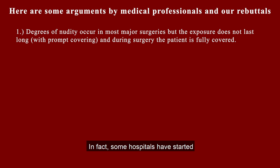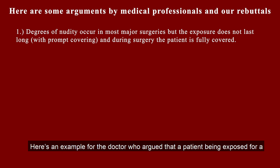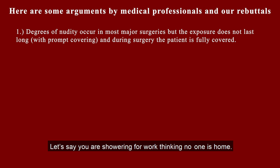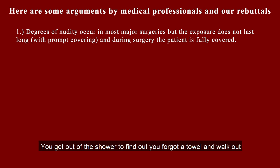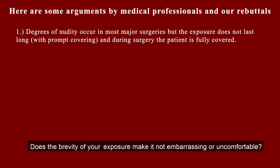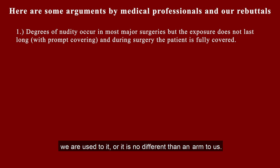In fact, some hospitals have started allowing patients to wear 100% cotton underwear for certain surgeries. Here is an example for the doctor who argues that a patient being exposed for a minimal amount of time is okay: let's say you are showering for work thinking no one is home, you get out of the shower to find you forgot a towel, walk out naked to get one, and your female neighbor who has come to see your wife is sitting there. You make a hasty retreat to the bathroom. Does the brevity of your exposure make it not embarrassing or uncomfortable? Justifications such as 'it is brief,' 'we are professionals,' 'we are used to it,' or 'it is no different than an arm to us' are ridiculous.